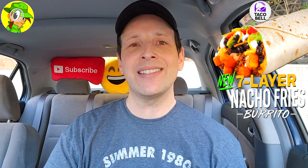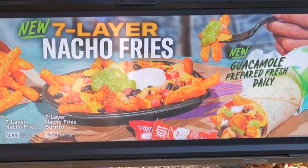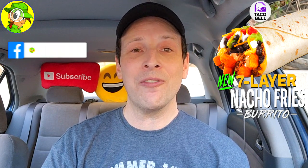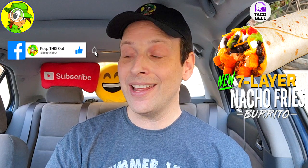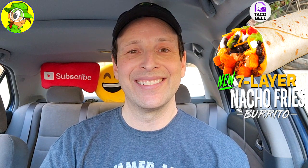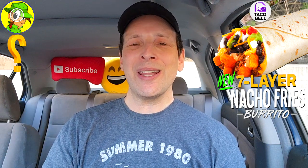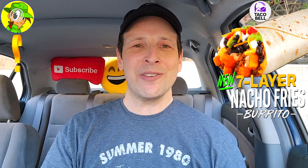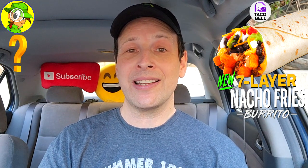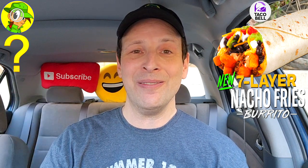It needs to be at least a dollar fifty less than the regular version. When you consider the regular tray is $3.99 and this is $3.79, for just 20 cents more you get way more food that's way more substantial. You're basically paying for the convenience of it being wrapped up and good to go. Drop those comments down below — let me know what you thought of this version of the Nacho Fries Burrito. Do you think it's still a better value because it's easier and more convenient to eat?